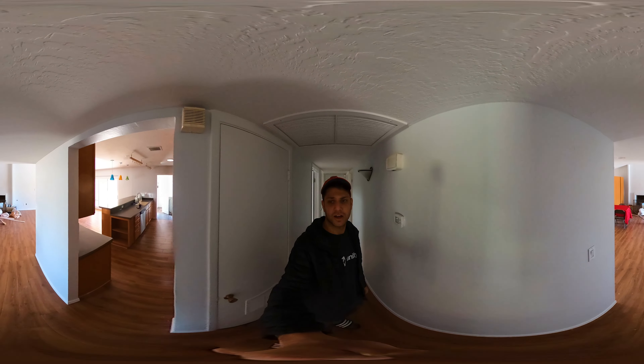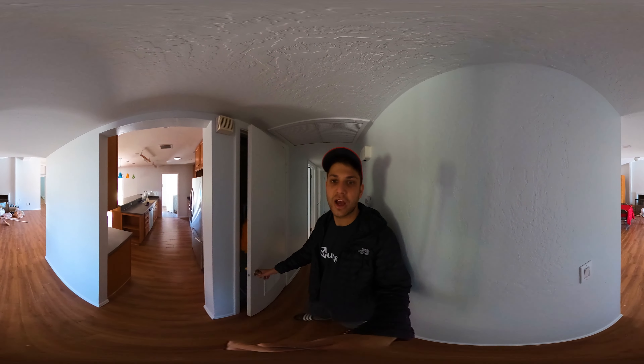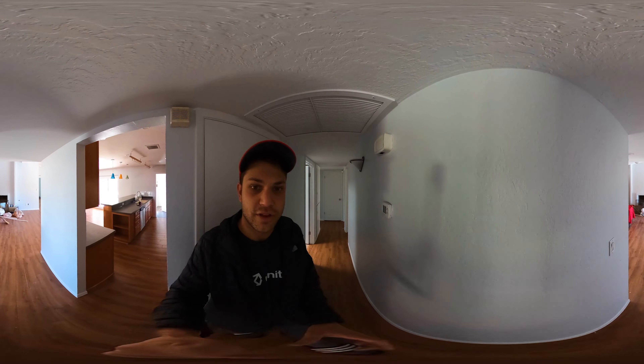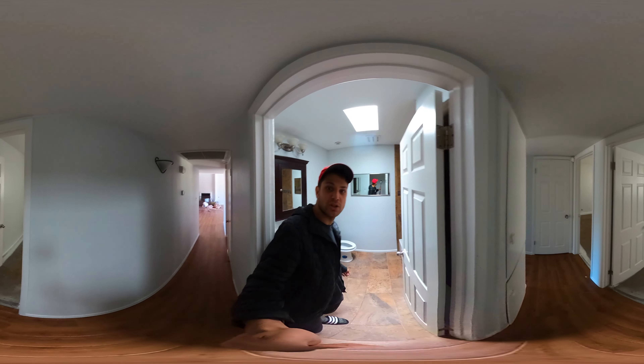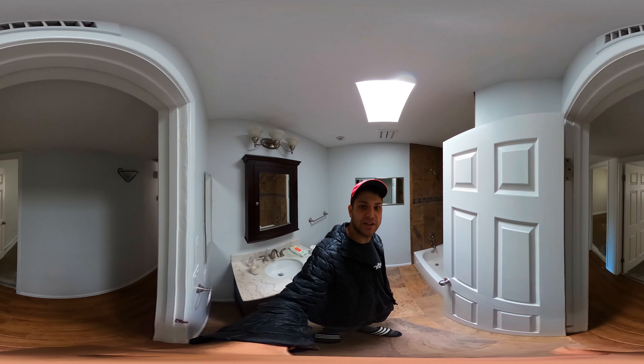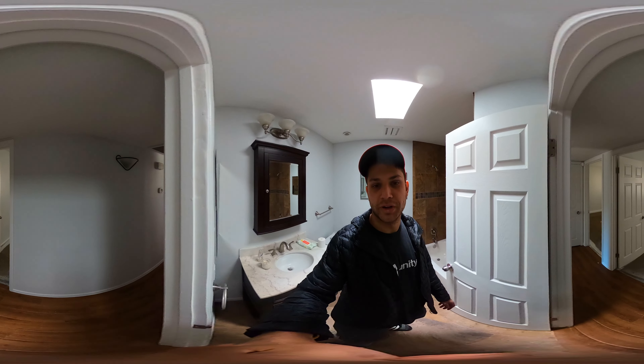Now we enter the hallway where there's this door which leads to nothing because those shelves got put there. Then we continue to this bathroom. Obviously spent a ton of time in here, as one does.